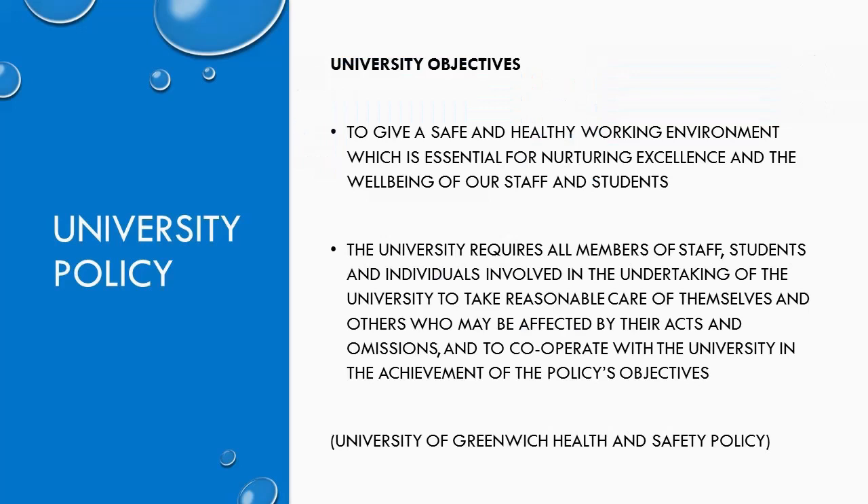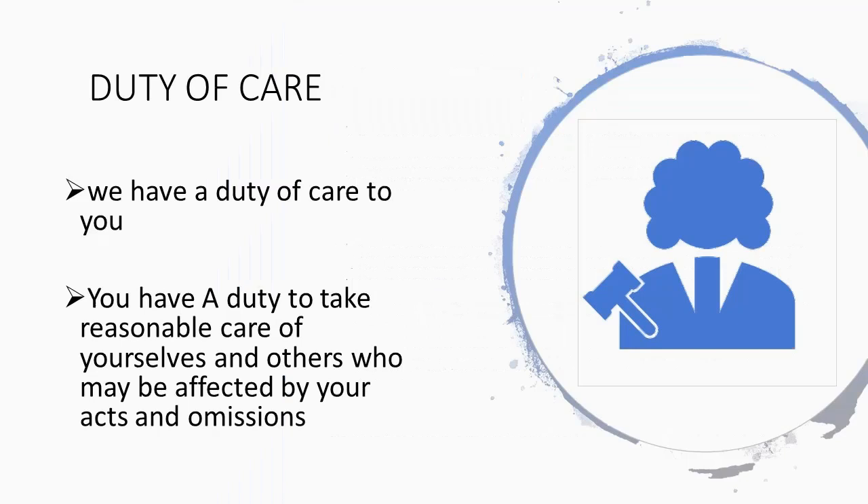However, the overwhelming reason for this part of the video is to emphasise that not only do we have a duty of care to you, but you also have a duty to take reasonable care of yourself and others who may be affected by your acts and omissions. As part of this duty, you will be expected to cooperate with the university to follow their health and safety policies to keep you safe, which in the current COVID crisis is extremely important.